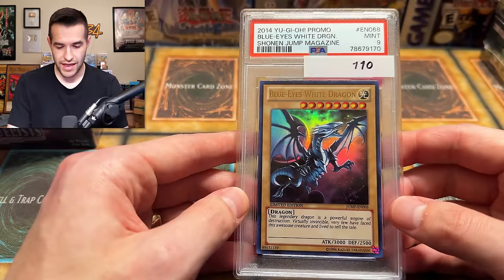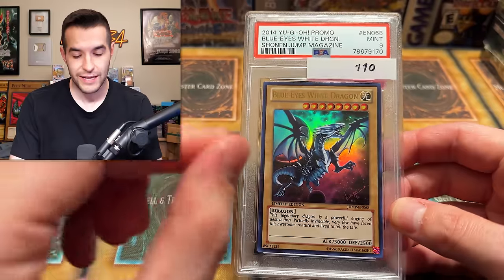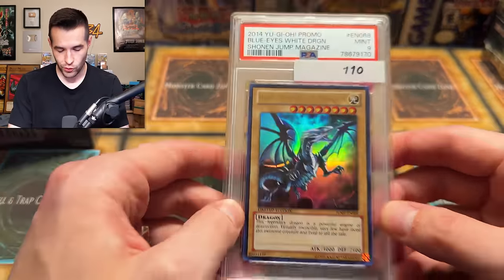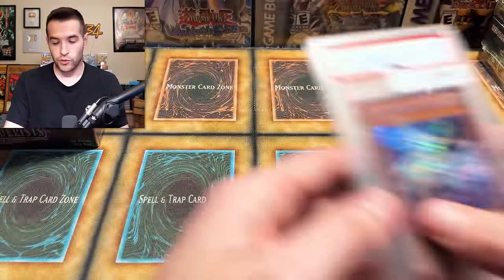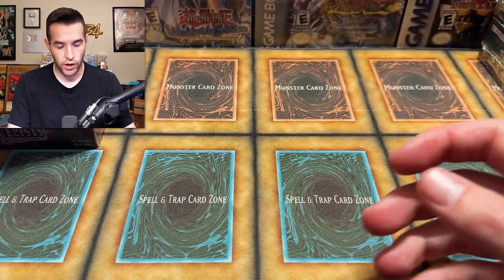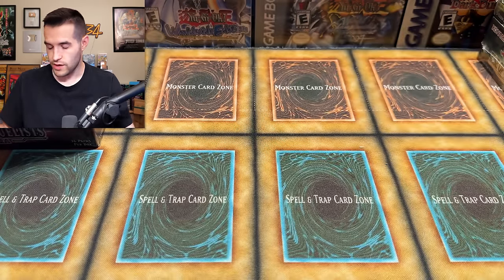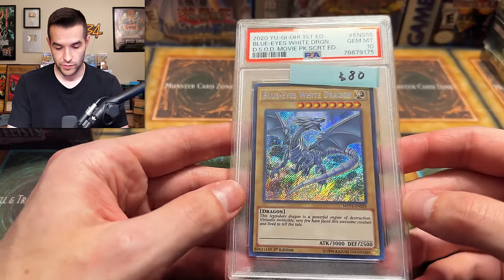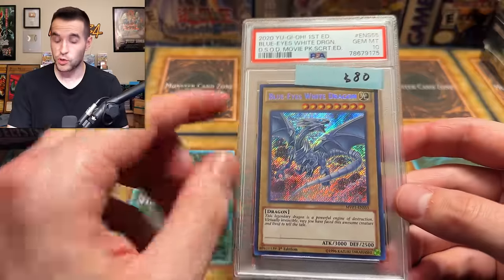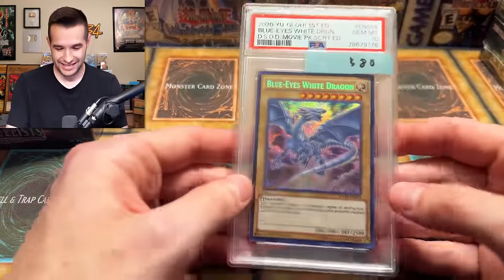We've got a Mint 9 Blue Eyes White Dragon. Dude, this card is one of the best-looking artworks — it's amazing. Look at this thing — that is so cool, that is an underrated card. Blue Eyes Alternative from the Secret Rare MVP 1 — very cool because there's like 50 versions of it. We've got a second one — that's pretty awesome. I love the Blue Eyes from this; I think it is one of the best-looking Blue Eyes. The Gold Secret's pretty cool too. So this is a great collection — I'm loving this.